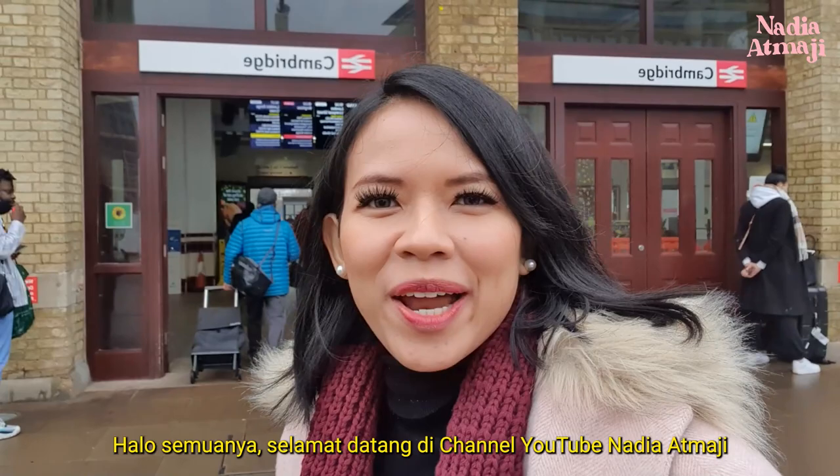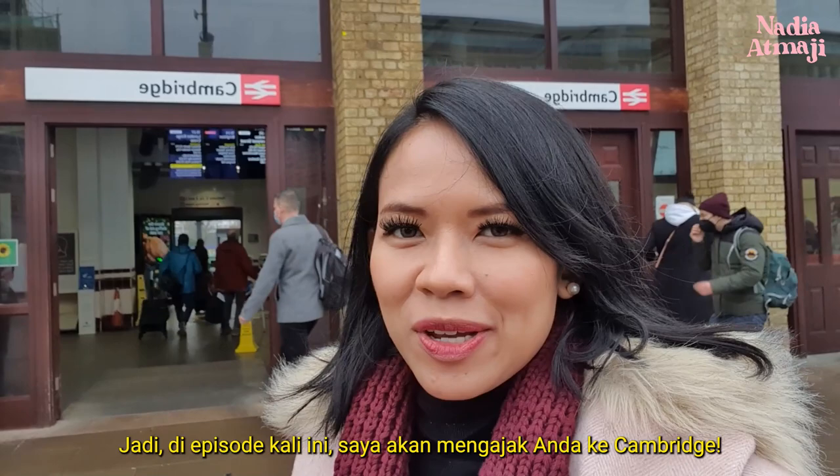Hello everyone! Welcome to Nadia Atmaji's YouTube channel! So in this episode, I'm taking you through Cambridge.